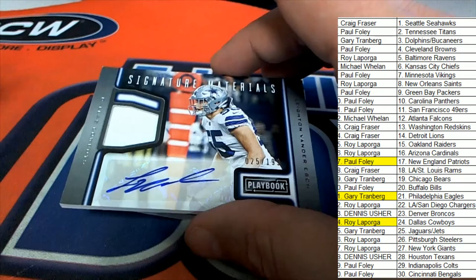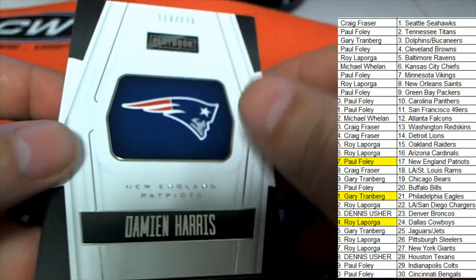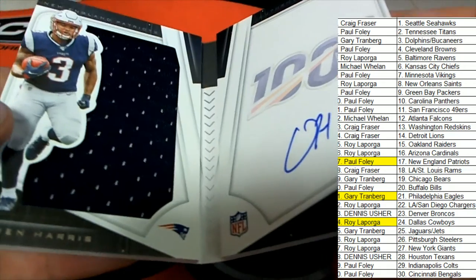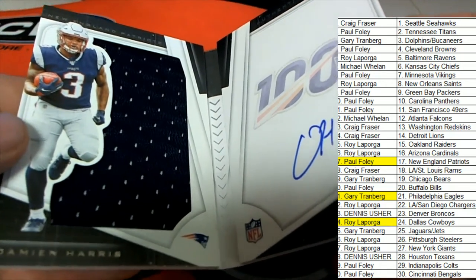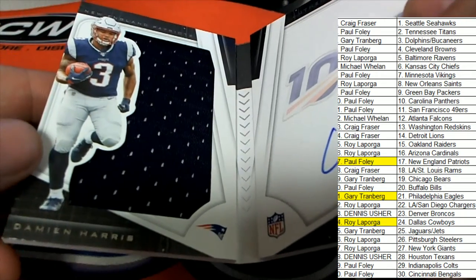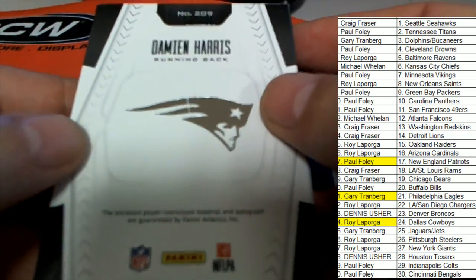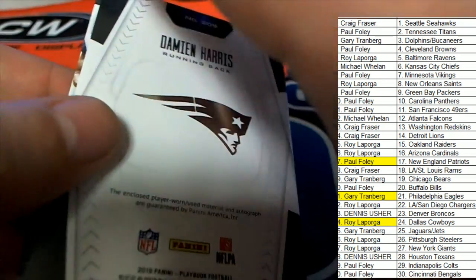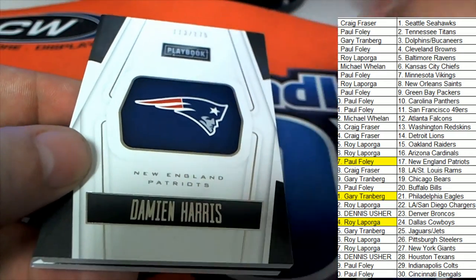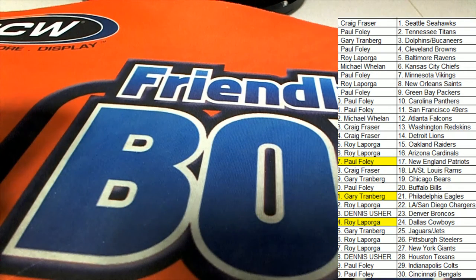Our final hit in this Playbook box break is going to be a Damian Harris for the New England Patriots book. Boom — nice signature there. Damian Harris. I believe he is a running back rookie. I haven't seen a lot of him yet. Way to go, Foley — Mr. Foley hits this book, Patriots, for a good team to own in that box. It's a Playbook.